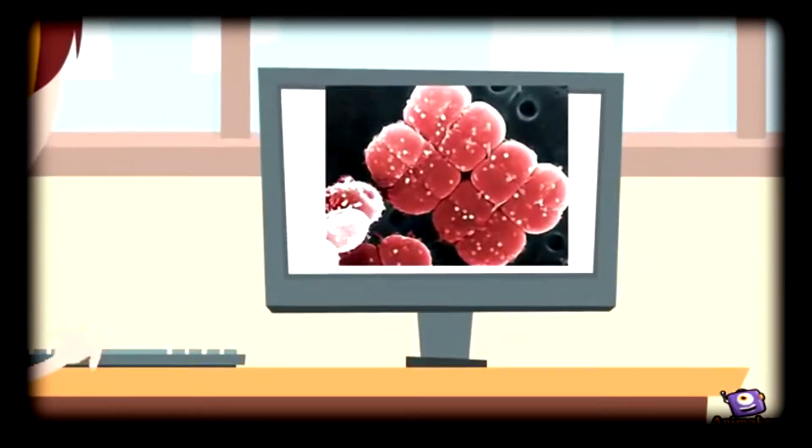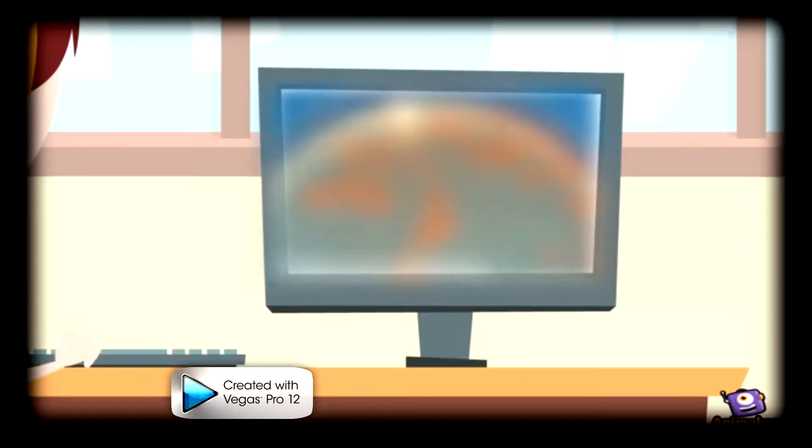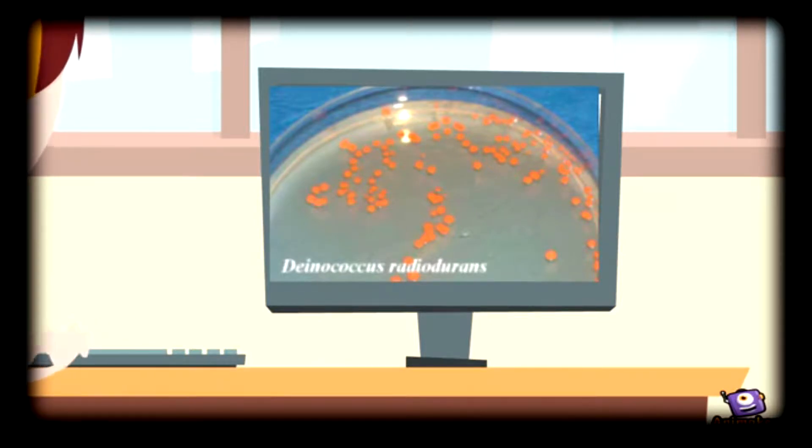Deinococcus radiodurans is a berry-shaped bacterium. The cell stains gram-positive, yet this bacterium has a cell wall similar to that of gram-negative. When grown in cultures, smooth colonies range in colors from red to pink. The bacteria is usually between 1.5 to 3.5 micrometers in diameter. Single bacteria undergo binary fission into two planes, leading to the formation of tetrads.